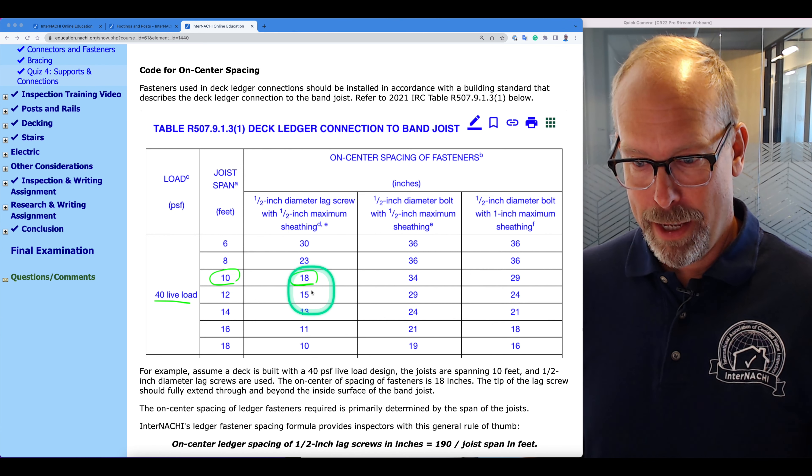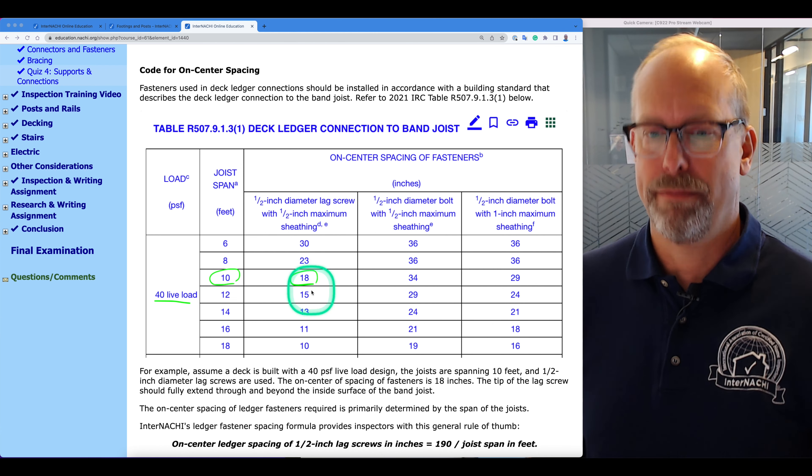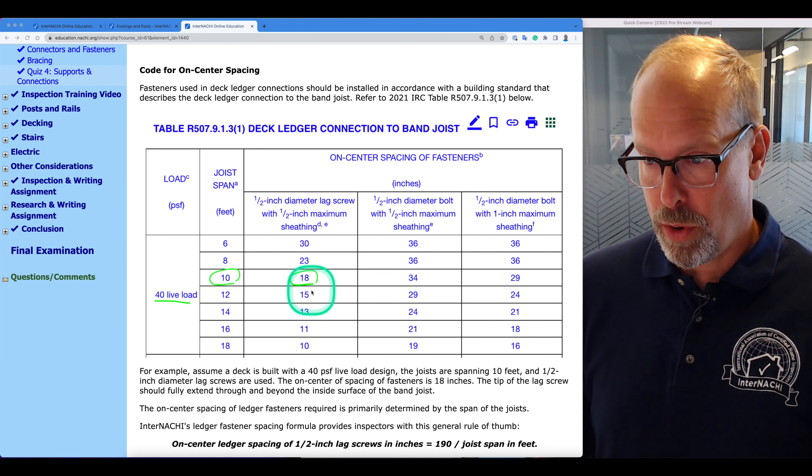And so is code. Home inspectors are not code inspectors, but home inspectors may be interested in learning what the code says and what the standards are. So let's take a look at the code.